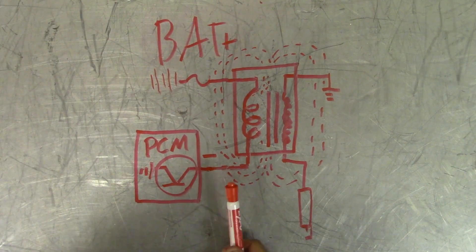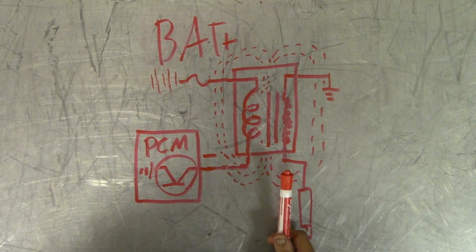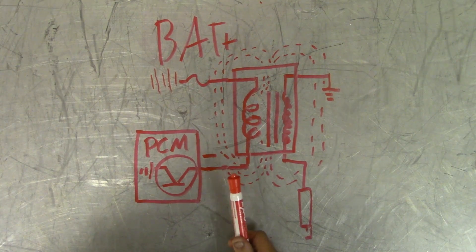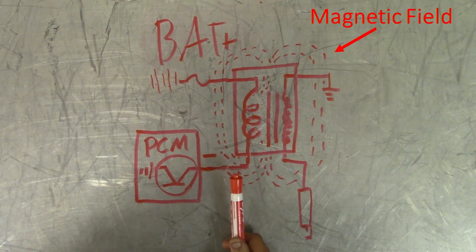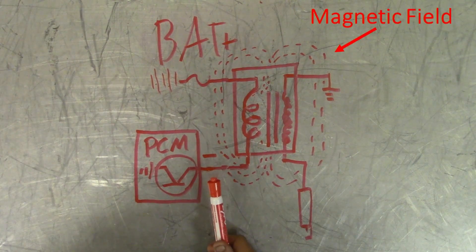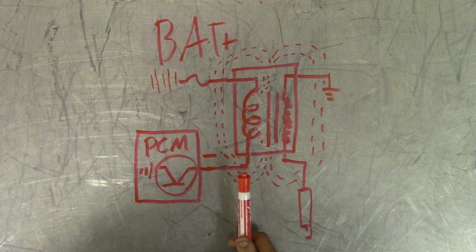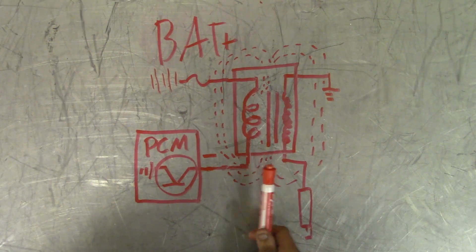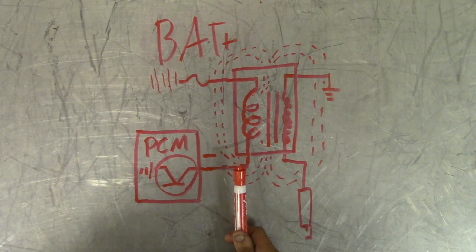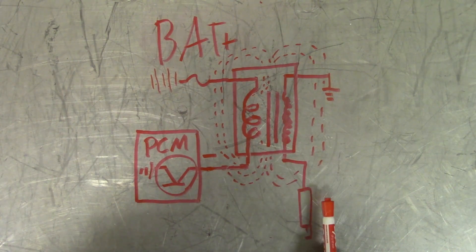How an ignition coil works: the primary windings are wrapped around an iron core around 150 times, then there are secondary windings wrapped around 100 times greater than the primary windings. The PCM will ground the primary windings through a transistor to build a magnetic field, which is then collapsed once the PCM opens the circuit. Once the circuit is opened, the magnetic field collapses and induces a voltage on both windings. The primary windings will get an induced voltage of 250 to 400 volts, while the secondary windings will get an induced voltage from 20,000 to 40,000 volts, which is then sent to the spark plug.